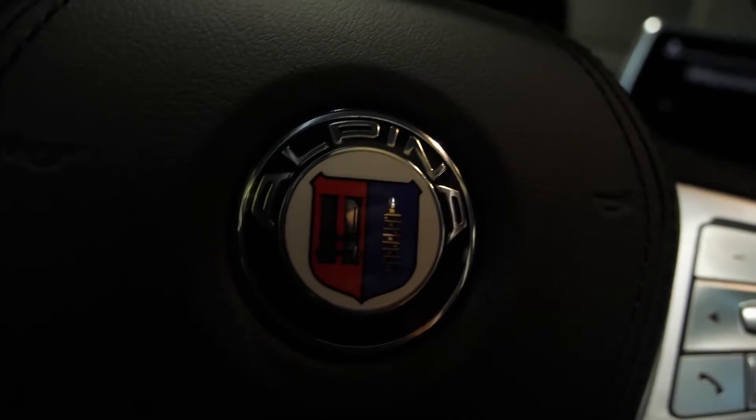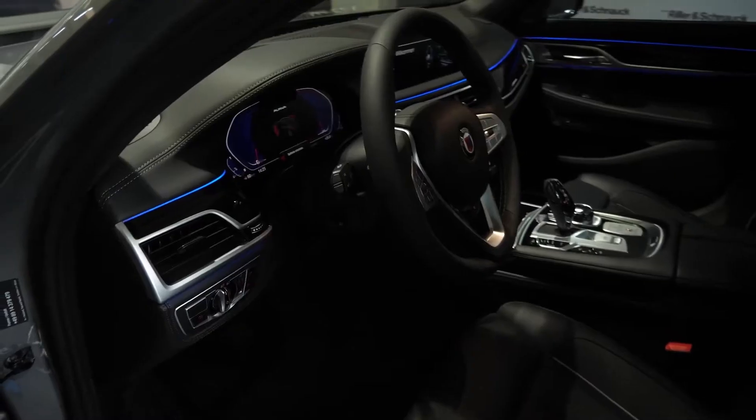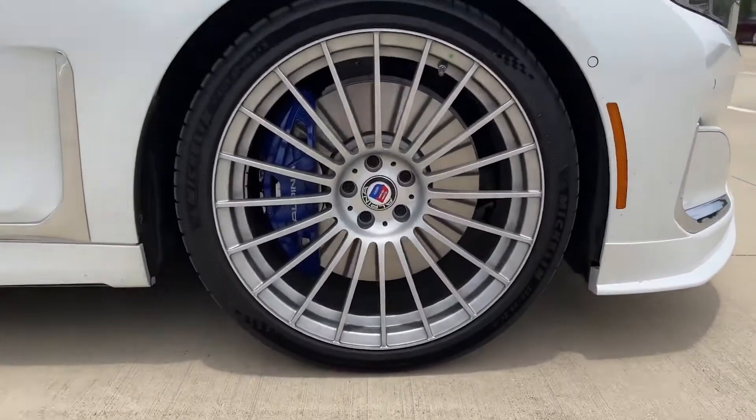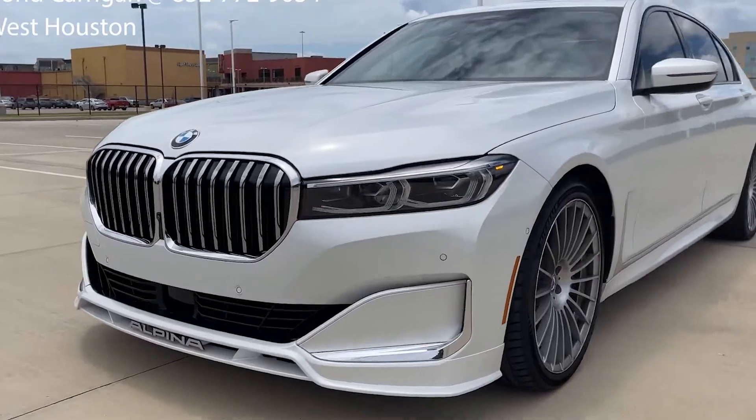The rare Alpina B7 uses a 600-horsepower version of the twin-turbo V8 to deliver the most thrilling 7 Series driving experience. Its special suspension settings deliver impressive poise, befitting the long-standing tuning house's tradition.